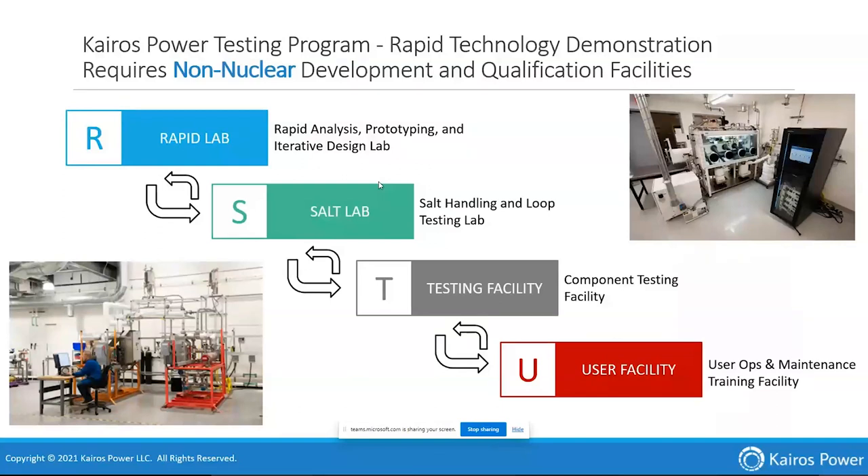In the R-Lab, you can see some of our surrogate fluid test stands doing separate effects tests looking at either hydrodynamics or heat transfer. We use water for hydrodynamics and a heating oil for heat transfer. One advantage of the salt we use is that surrogates are very good for those separate effects tests — we can do a lot better instrumentation there than in salt loops. We have our S-Lab where we need to get a lot of experience handling the salts — beryllium salts and others, including FLiNaK surrogates.